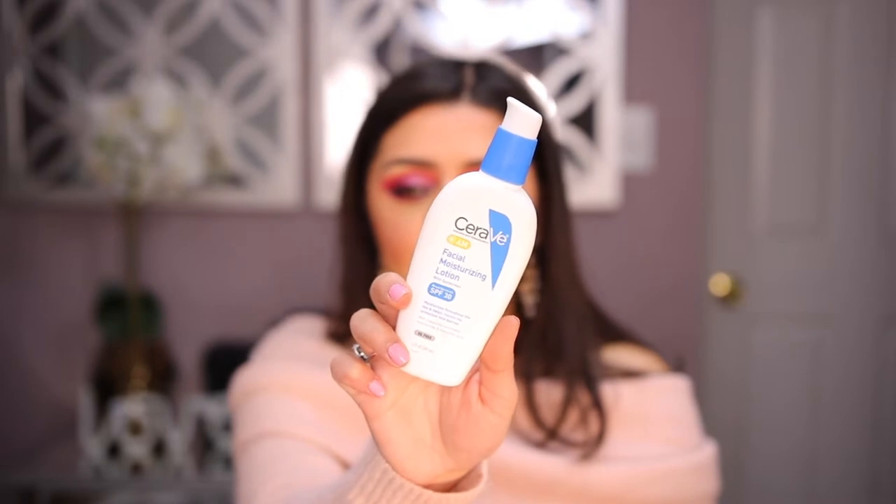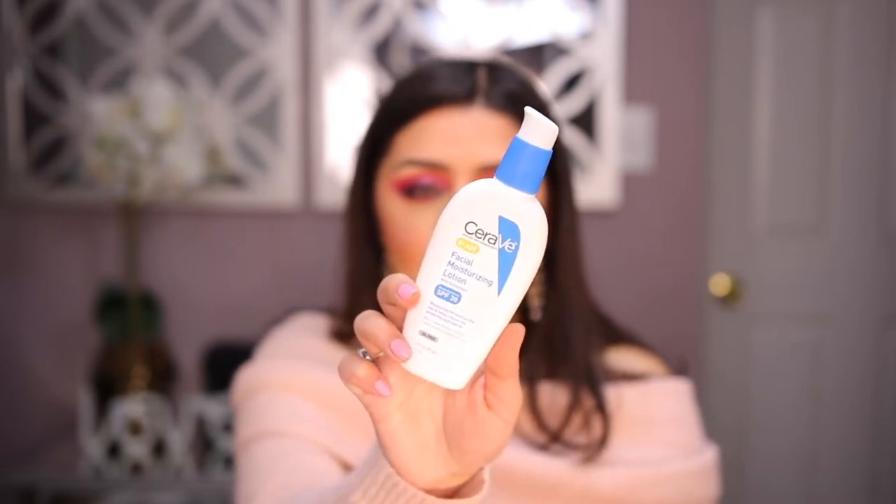The next one is my CeraVe Facial Moisturizing Lotion. I love this, especially because it has SPF 30. This is a must-have for me in the summer, actually all year round, but especially in summer. It's great for people that are acne-prone like me, or if you just want to add a little SPF to your routine — just take a little pump and it's great. They have a PM and AM version; I always use the AM. SPF is something I never miss no matter the time of year, because you don't know how much the sun is actually affecting your face, even if it's cloudy.